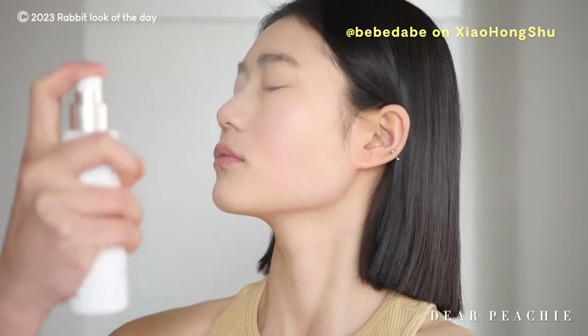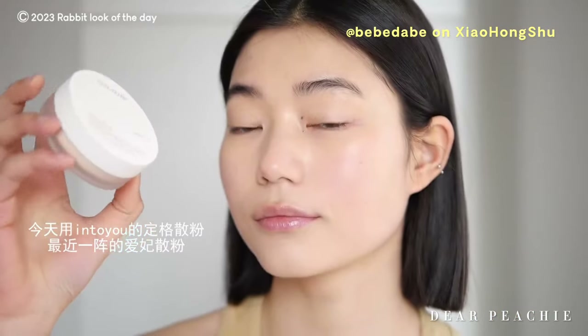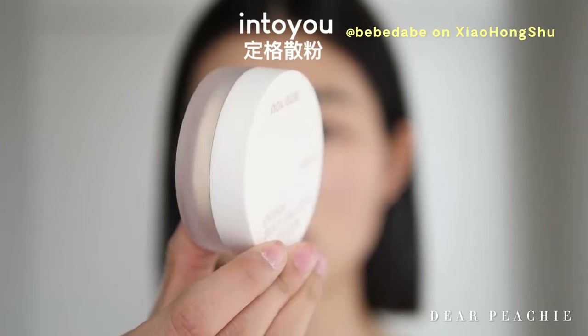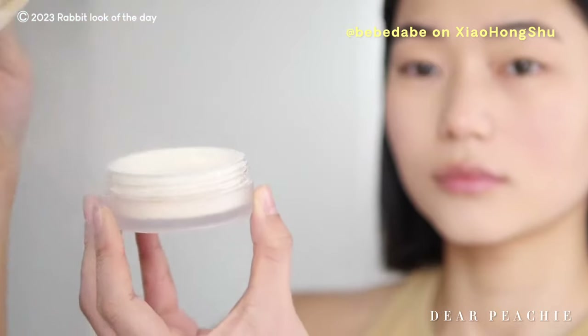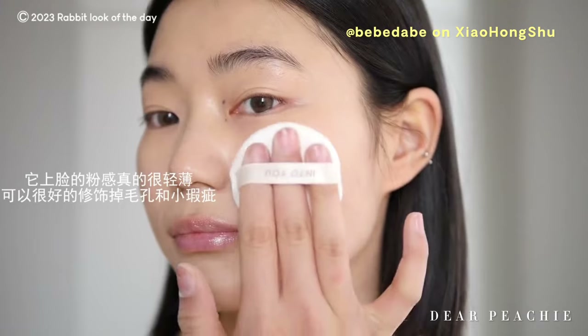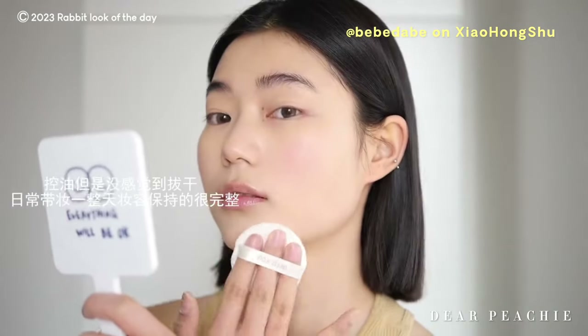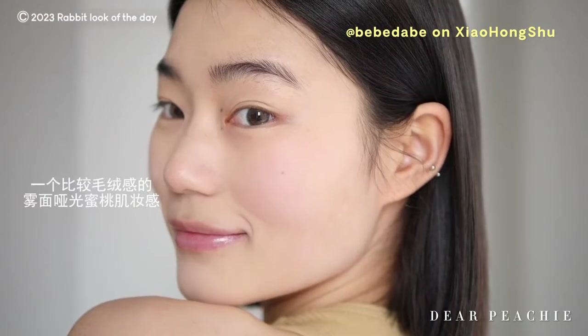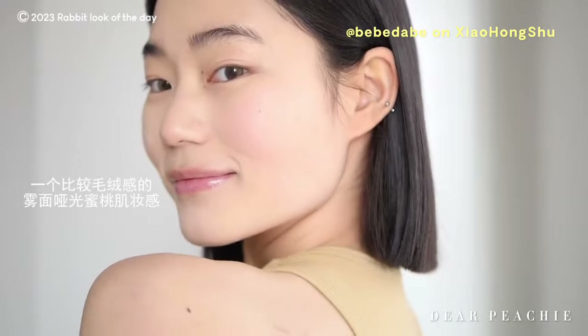Baebae uses setting spray to set her base before proceeding to the next step. She then reaches for her favorite loose powder from the Chinese brand Into You, delicately patting it all over her cheeks to minimize the appearance of pores and enhance skin texture. This creates a smooth, flawless canvas for the rest of her makeup, ensuring a long-lasting and polished finish.